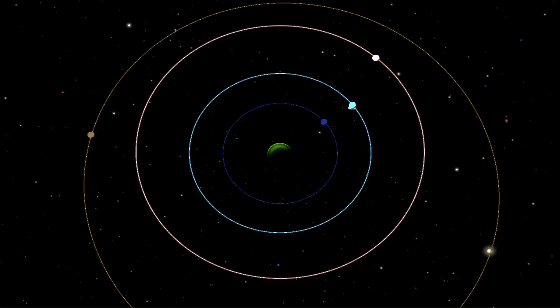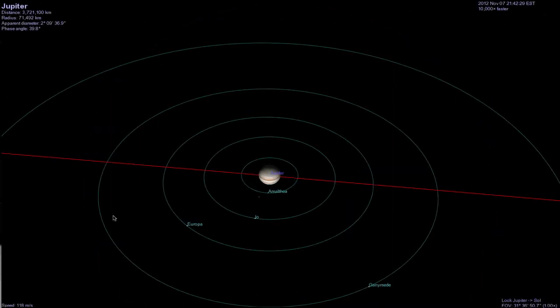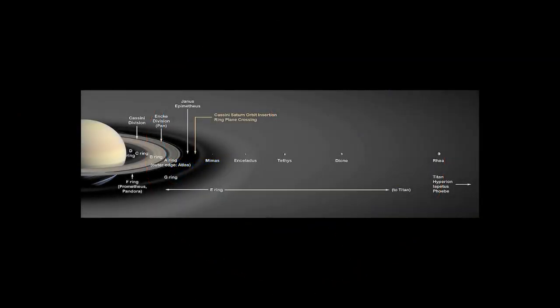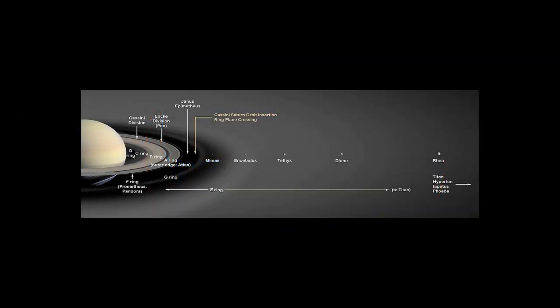Sounds crazy, right? Well, not so much. In fact, the same thing has happened in the Jupiter system. Three Jovian moons — Ganymede, Europa, and Io — also share a one to two to four resonance. Other real-life resonances include a two to three resonance between Neptune and Pluto, and a few resonances between various moons of Saturn.